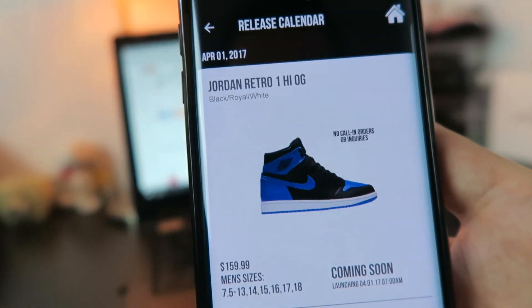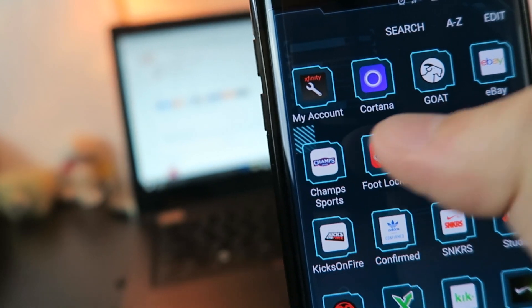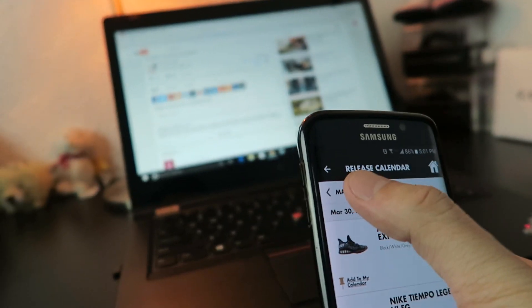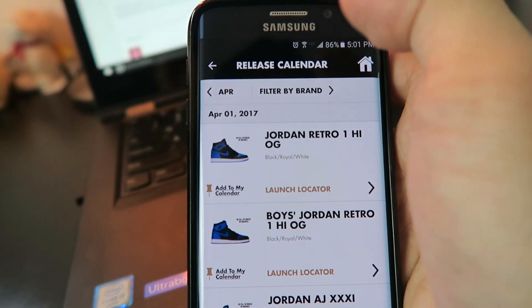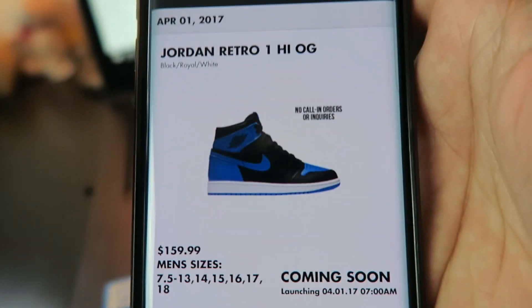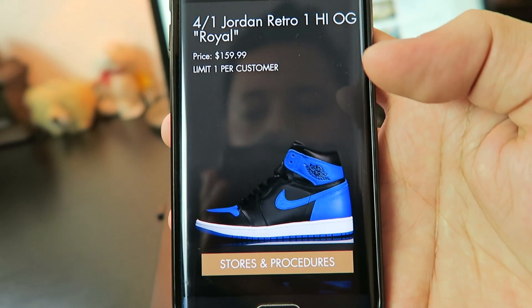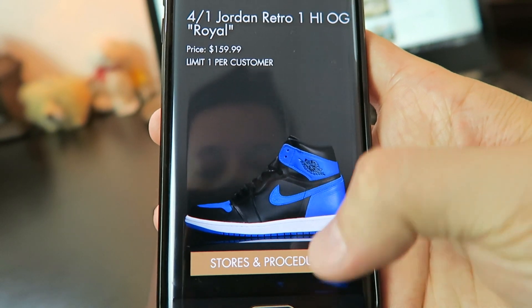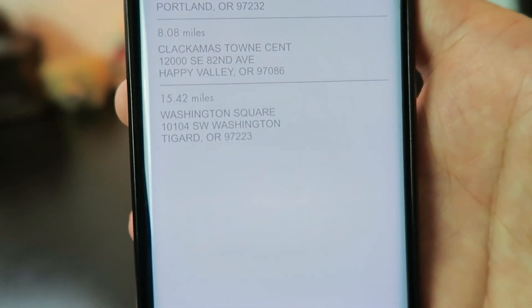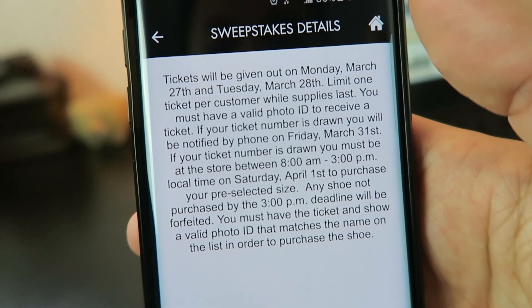I'm pretty sure if Foot Locker has it at Lloyd then Champs will as well. I open up the Champs Sports app, click the release calendar, change it to April, and yep — Jordan 1 Royal is right there. Click the launch locator, limit one per customer. Click store and procedure, and Lloyd Center has them, Clackamas Town Center has them, Washington Square has them.